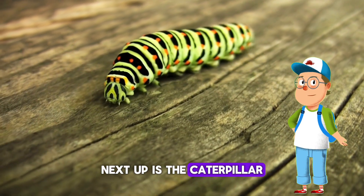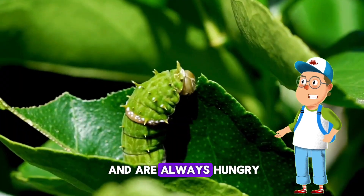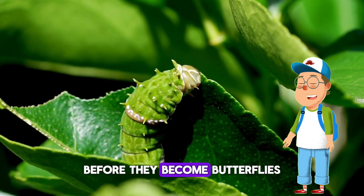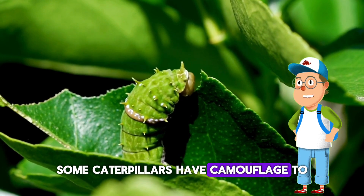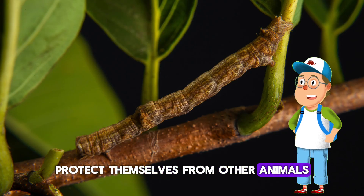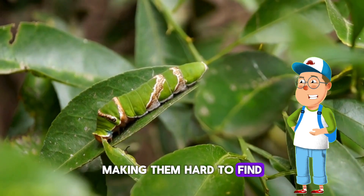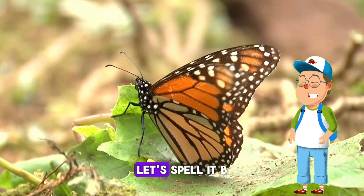Next up is the caterpillar. Caterpillars are eating machines — they have powerful jaws and are always hungry, eating lots of leaves to help them grow before they become butterflies or moths. Some caterpillars have camouflage to protect themselves from other animals. They can look like twigs or leaves, making them hard to find.